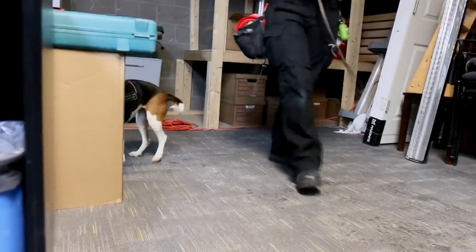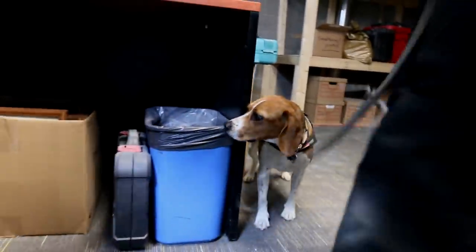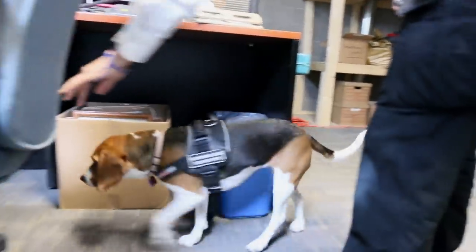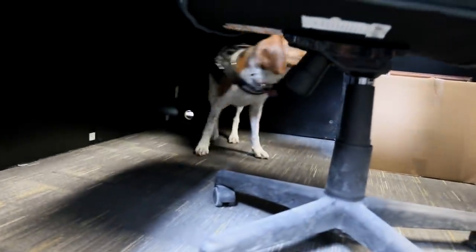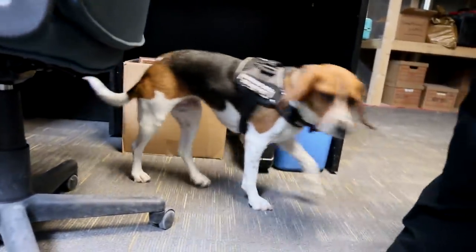She's going to go in and sniff every area of that room. And then if she finds a bed bug, she's going to sit to alert that there's a bed bug there. At that point I'll confirm — I'll see if there's actually something there. Then she'll get rewarded with her food, and that's how she eats every day.